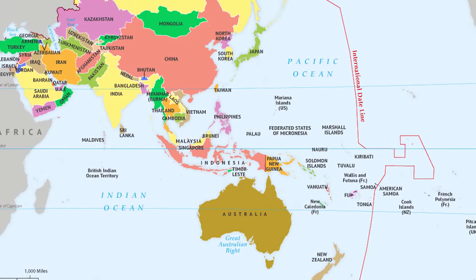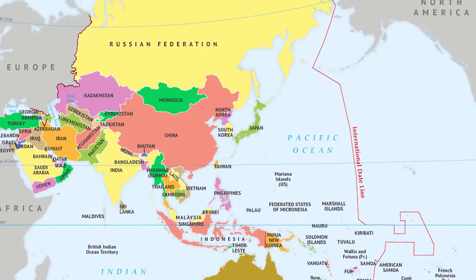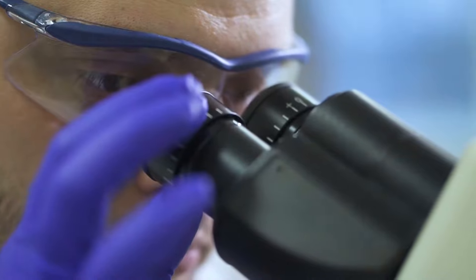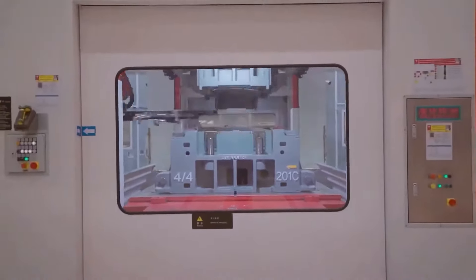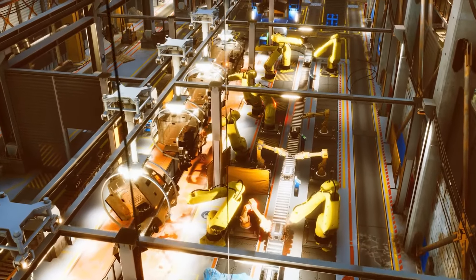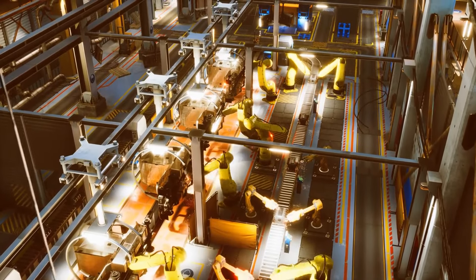Aside from China, it sells its autos throughout the Asia-Pacific region and Europe, among other locations. A materials specialist and consultant named Roskill claims that China normally favors the use of this particular battery in its infrastructure. It is estimated that China manufactures approximately 95% of the world's LFP cathodes, according to the business.